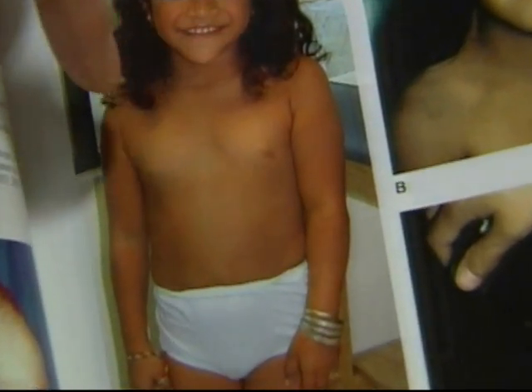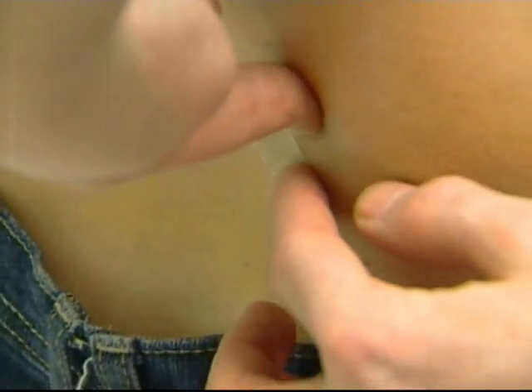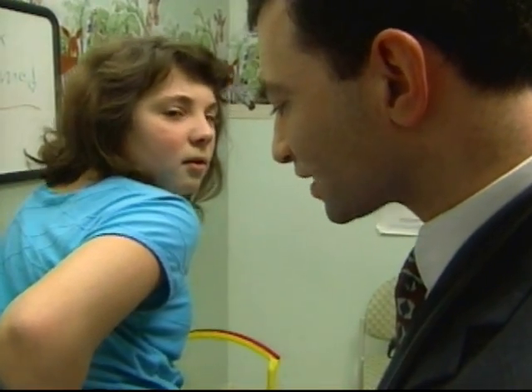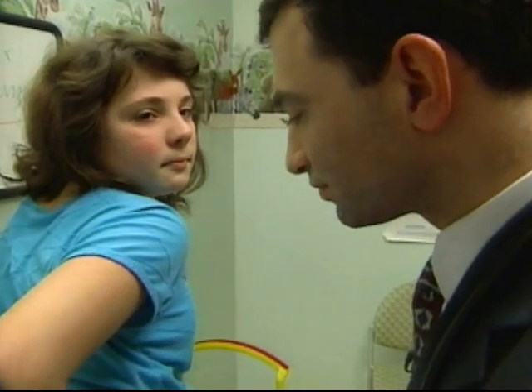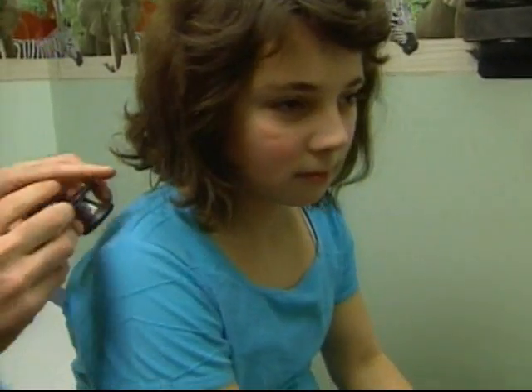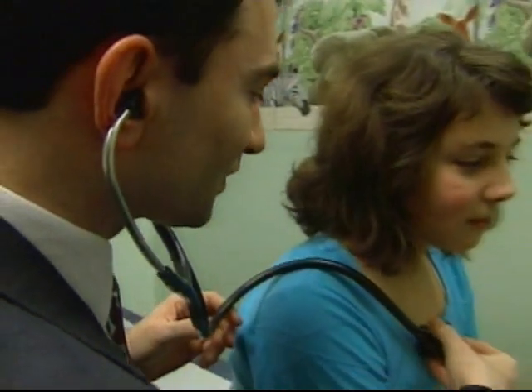All TS patients need estrogen to promote breast development. Rebecca wears a low-dose patch on her back. And then in a few months, we're going to move you up to the next dose. Dr. Chaim Newmark of St. Barnabas Medical Center in Livingston is Rebecca's doctor and a Turner syndrome expert.